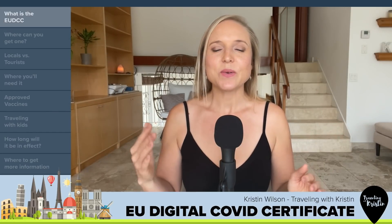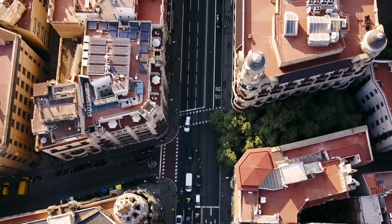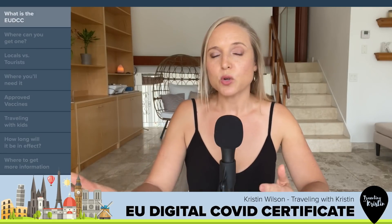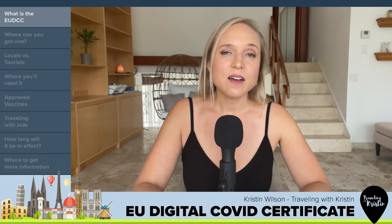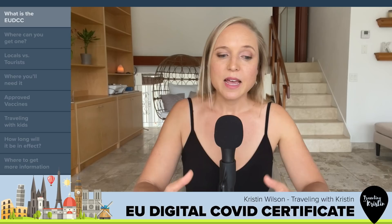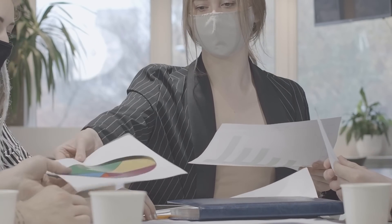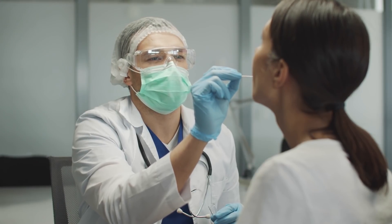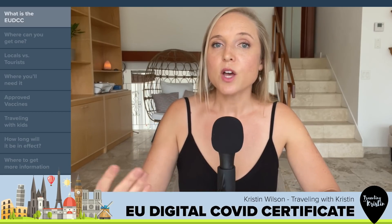What is this thing anyway? The EUDCC is basically a standardized way for citizens, residents, and foreigners alike to travel freely around the European Union. There's been a lot of talk of vaccine passports and health passports, but the EU digital green certificate is not a passport at all. It's basically a QR code that can be in a digital format in an app or printed out on paper. It has your name, your immunization status, your most recent PCR or rapid antigen test result, and in some cases proof of immunity and recent recovery from COVID-19.